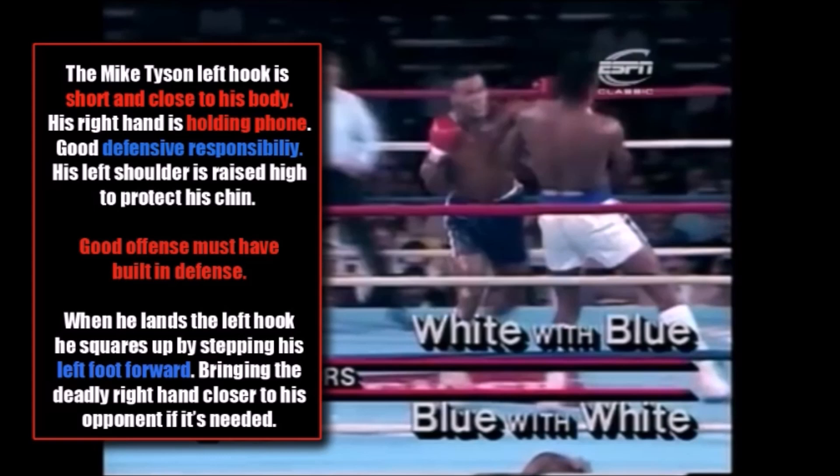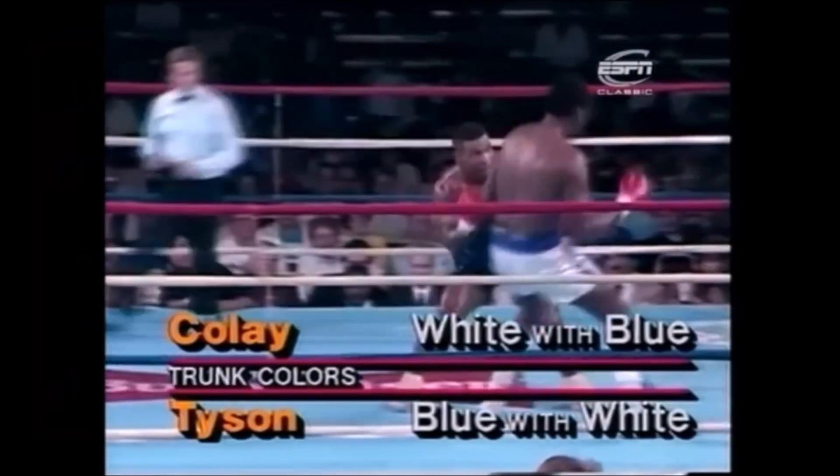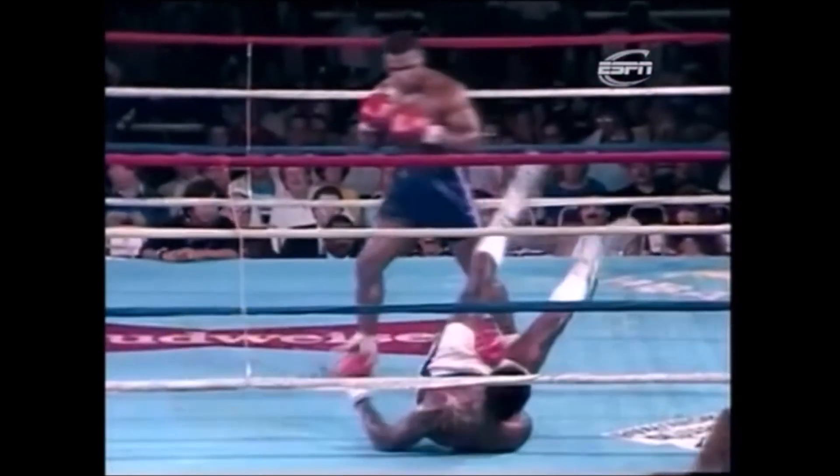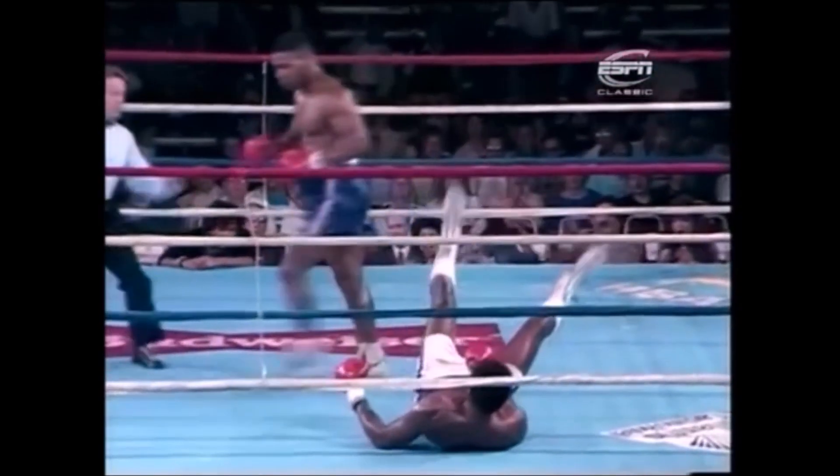The Mike Tyson left hook is a short and close punch which is kept close to his body. His right hand is held up — good defensive responsibility. His left shoulder is raised high to protect his chin. Good offense must have built-in defense. When he lands the left hook, he squares himself up by stepping his left foot forward, but this brings his deadly right hand closer to his opponent if it is needed. And after he knocks him out, Tyson very smartly leaves the scene of the crime.